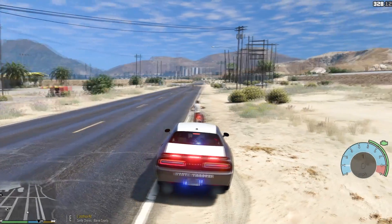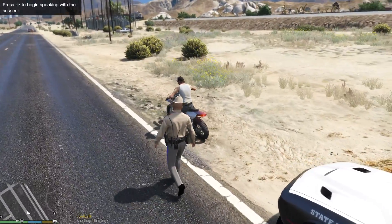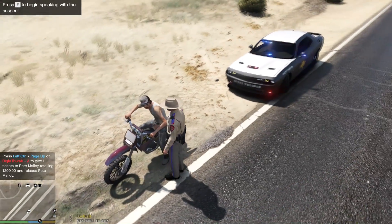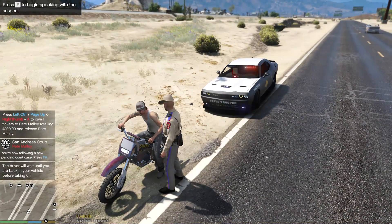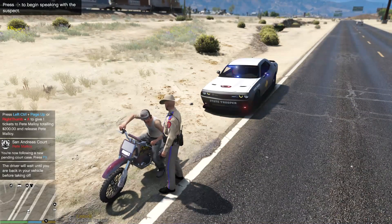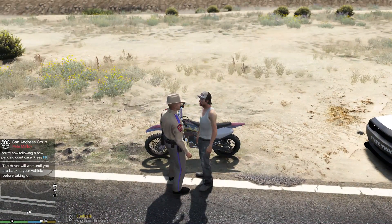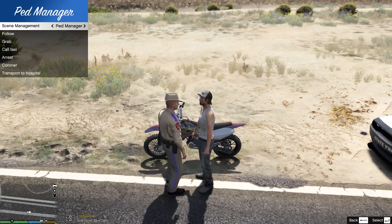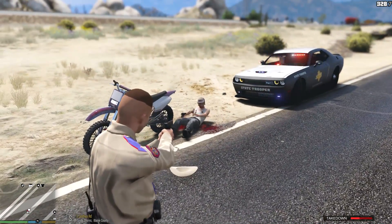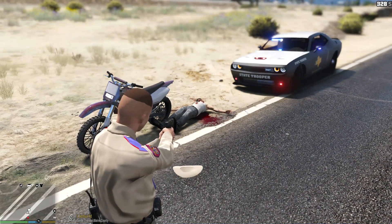Let me go ahead and approach him, have him step off the motorcycle. We'll give him the citation first. This is your citation for riding on an expired registration and also going to have you step off the motorcycle. I'm going to let you go. Whoa, buddy, relax — he's got a gun! He's got a gun! Holy crap. Shots fired. Suspect is down. Don't move. Oh my gosh, he knocked my hat off. Are you kidding me? I was going to let him go.